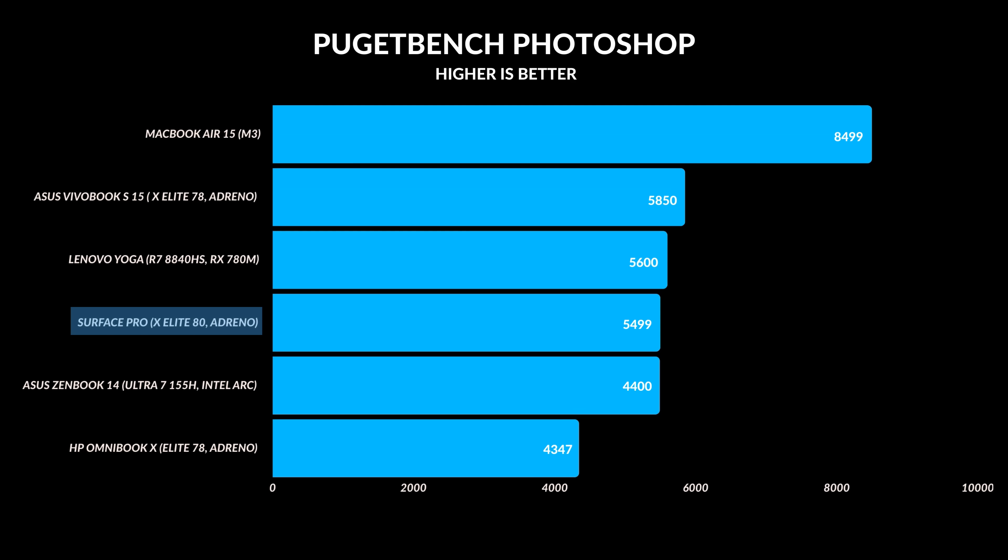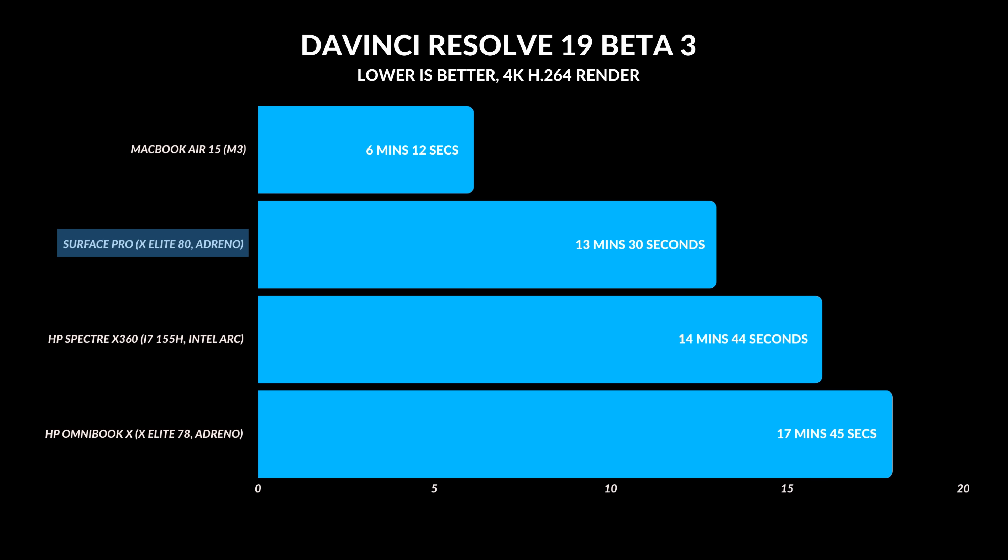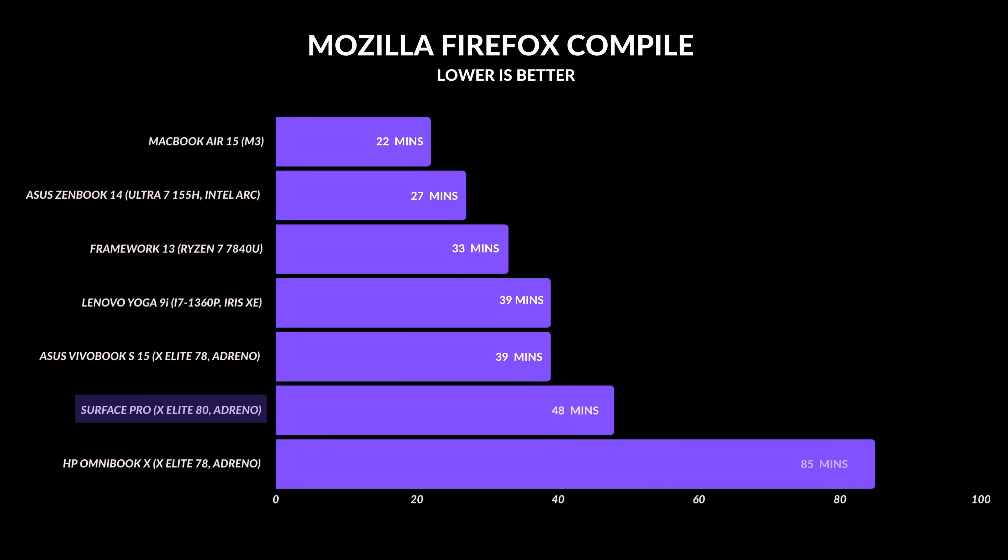Photoshop performance is very similar to other Snapdragon X Elite laptops I've reviewed recently. It actually had the fastest score in my DaVinci Resolve render test — it beat out the two other laptops with the lower power limit, which was very impressive. That tells me that dual core boost does make a real difference in terms of everyday performance.